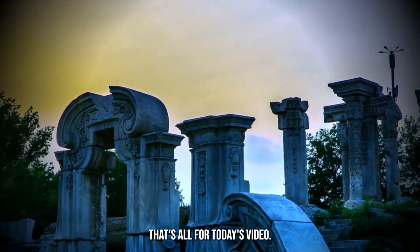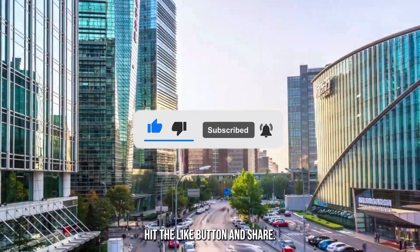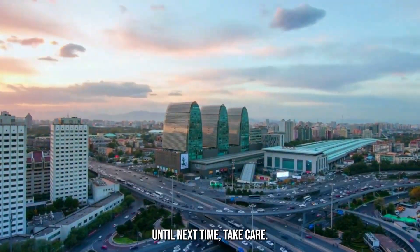That's all for today's video. I hope you liked it. Subscribe for more content like this, hit the like button and share. Leave a comment if you have a topic you want us to cover. Until next time, take care.